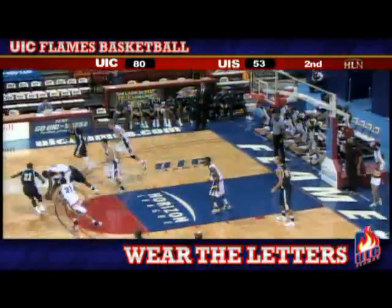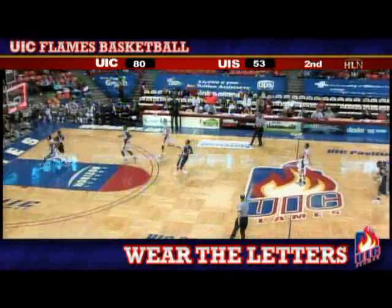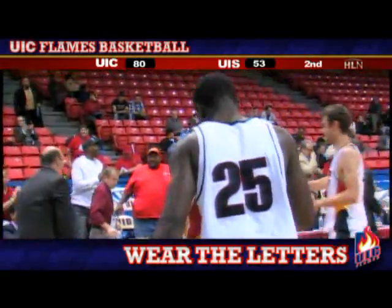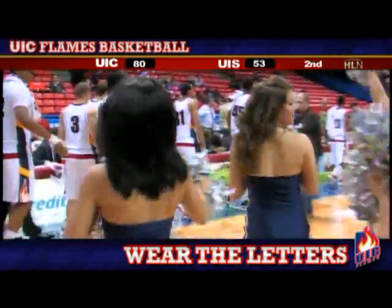Here is Burridge, lost it, picked up by Denard. And the clock will run out — a victory for UIC to open up the Howard Moreira here in an exhibition game over Illinois Springfield. 80-53 the final for the Flames.